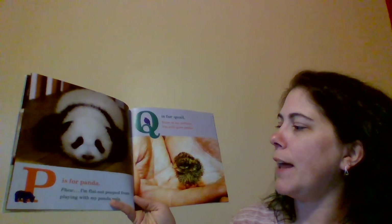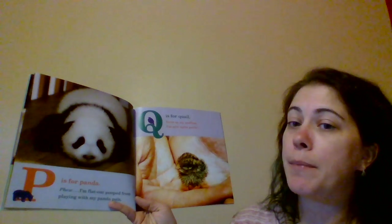O is for Otter. We otter boys are sneaky. Better watch out. We might sneak up on you. P is for Panda. Phew! I'm flat out pooped from playing with my panda pals.